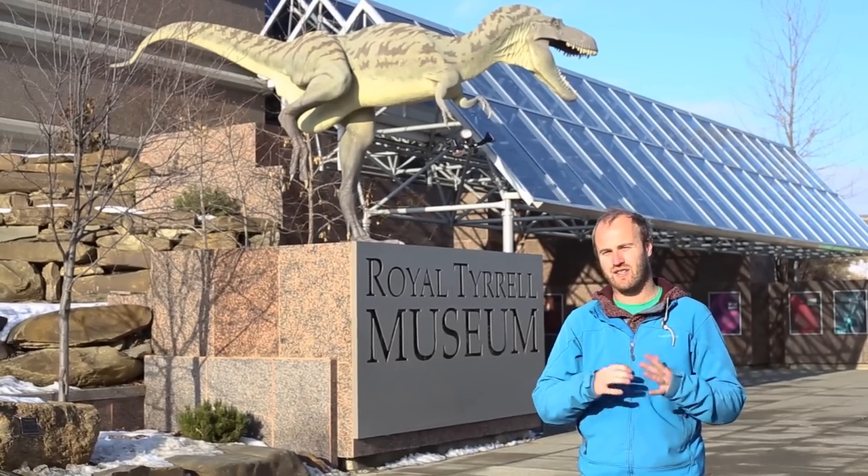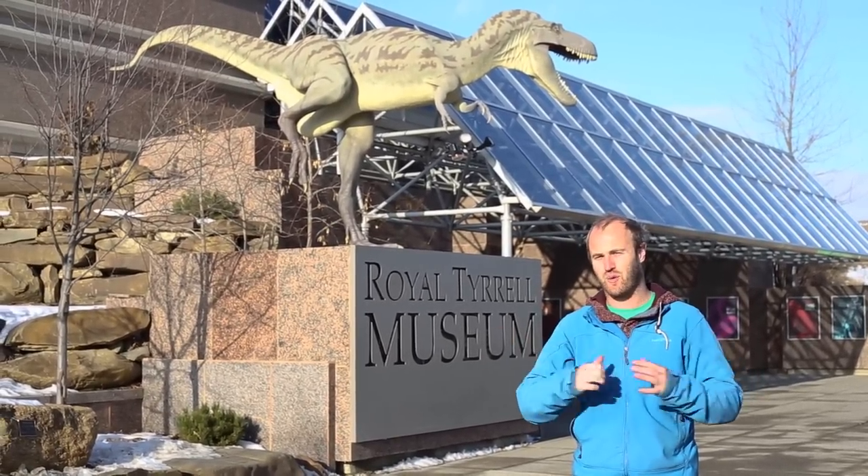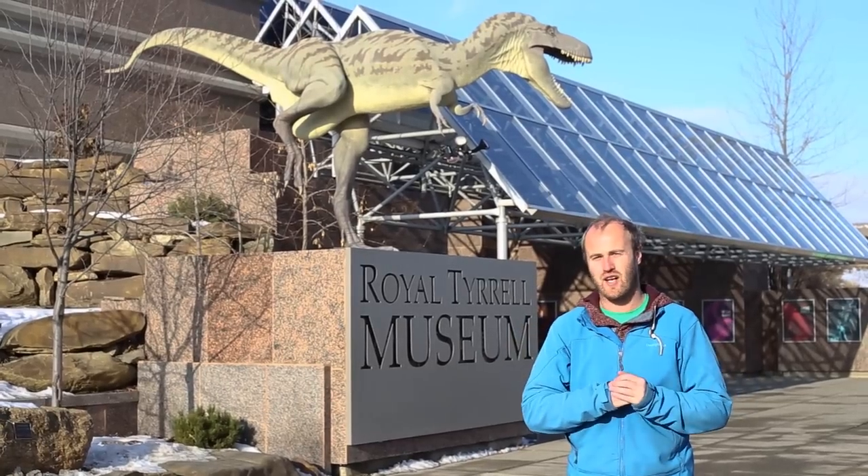Our final stop here in Drumheller is the Royal Tyrell Museum and I haven't been here since I was a kid. It's full of dinosaurs and dinosaur fossils. It's awesome, so let's go inside.